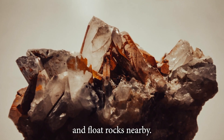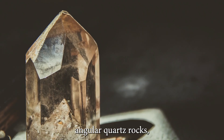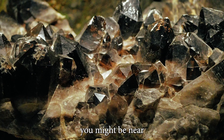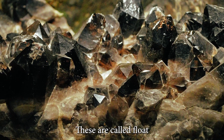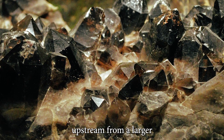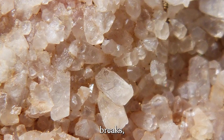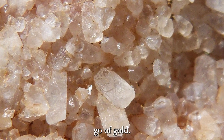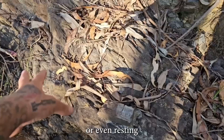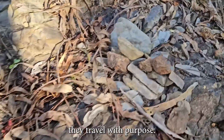Quartz veins and float rocks nearby: if you're seeing loose, angular quartz rocks — especially stained with reddish iron — you might be near a gold source. These are called float rocks: pieces of quartz that broke off upstream from a larger quartz vein. And when quartz breaks, sometimes it lets go of gold. Watch for them along gravel bars, hillsides, or even resting quietly in riverbanks, because they travel with purpose.